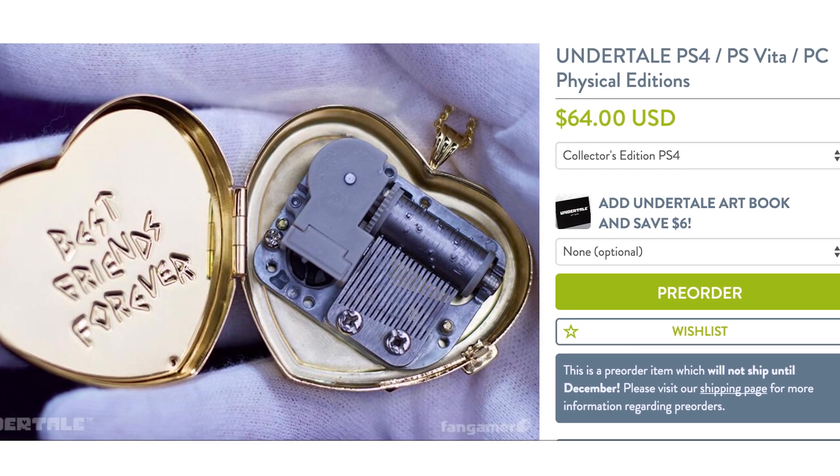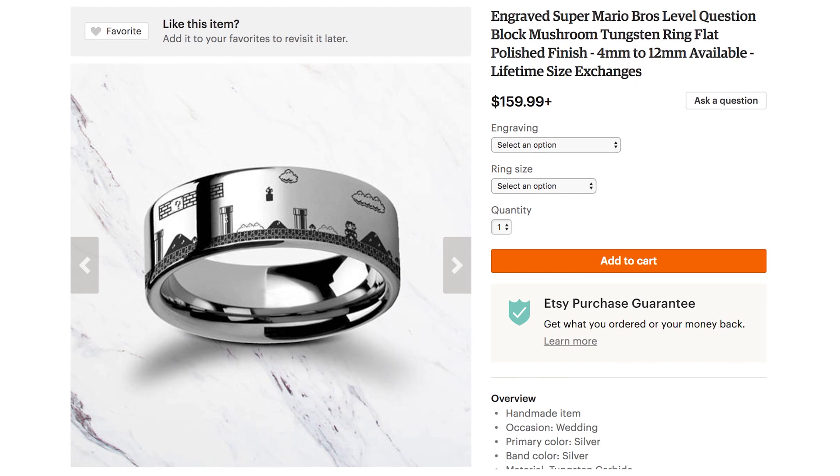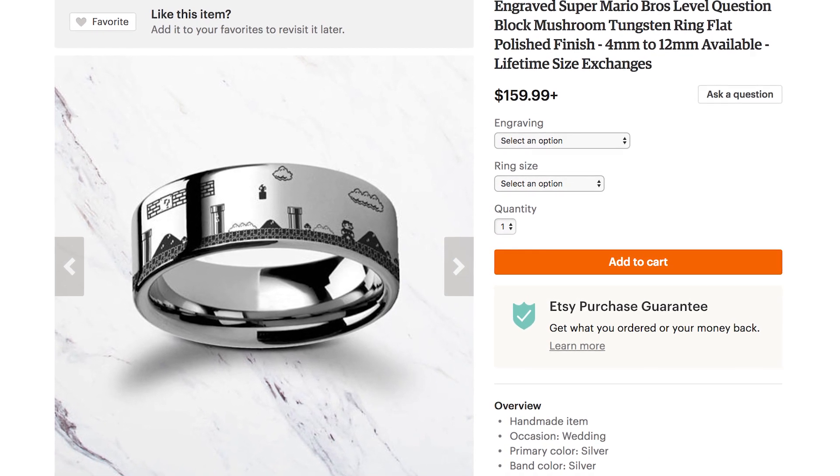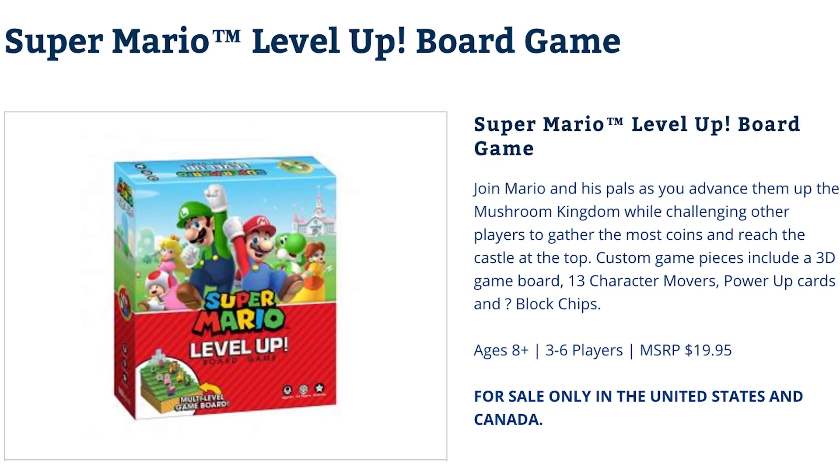Unlock the heart of your significant other by offering them this engraved Super Mario ring. But if they're not ready to level up your relationship, don't Wario. Just break the awkward silence by busting out the Super Mario level up board game.